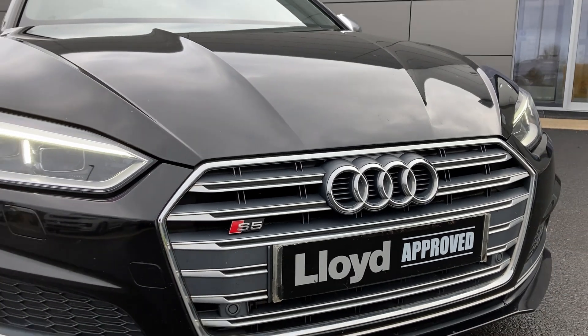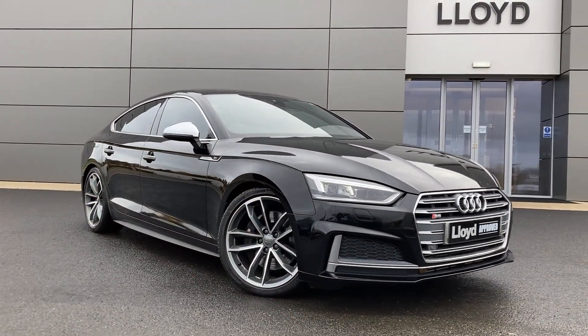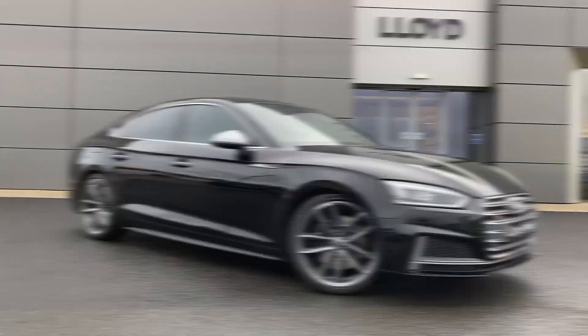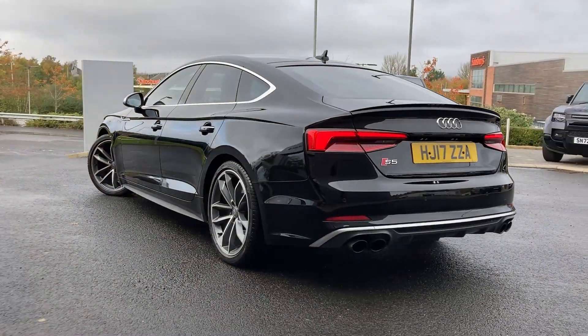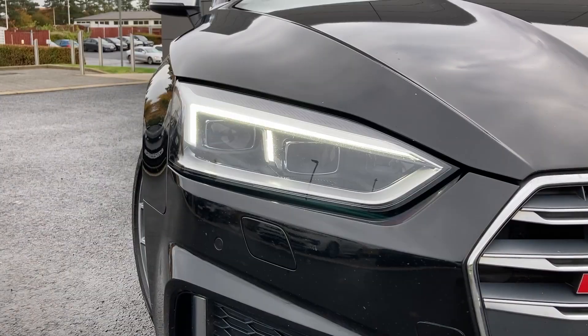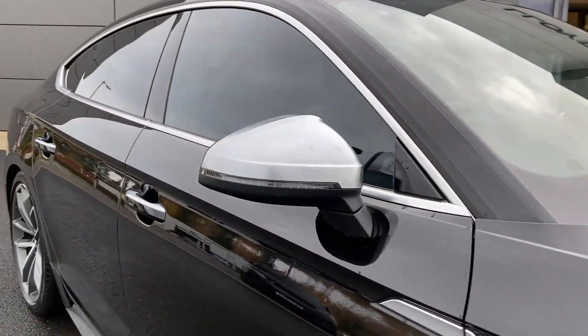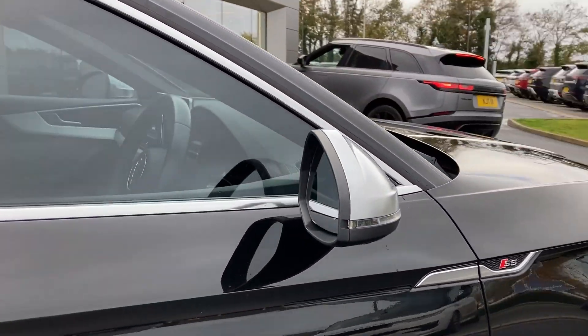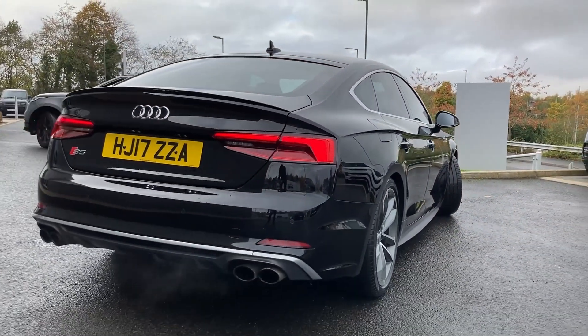Here at Lloyd Approved Cars Castle we are pleased to present this Audi S5 Quattro, finished in brilliant black exterior paint with 19 inch five split spoke diamond turned alloy wheels. Some of the standout features on this car include automatic LED headlights, chrome heated door mirrors, and on the bumper we have the rear parking sensors.